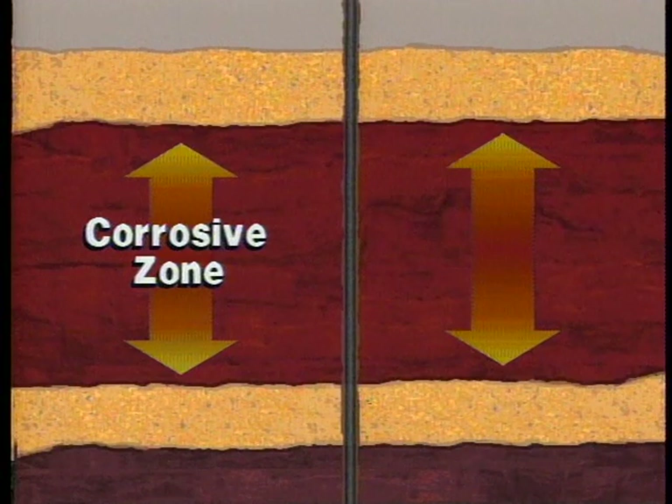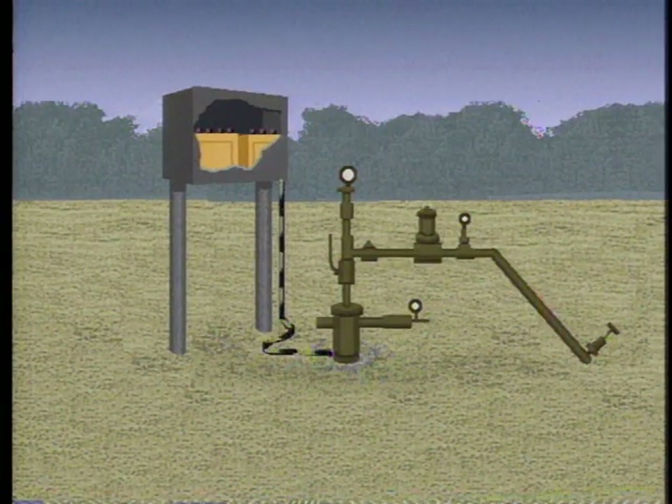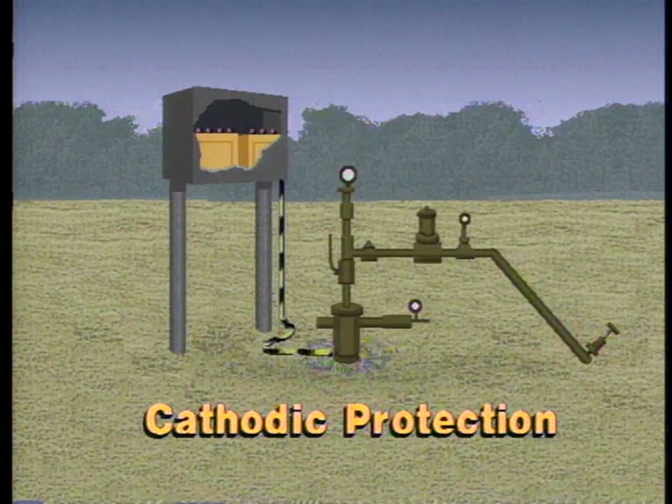The study has also shown that most long string casing leaks are at depths several thousand feet below the base of USDWs. In some areas of the country, formation waters above the zone of injection are particularly prone to cause external corrosion of the long string casing. Once these corrosive zones are recognized, completion practices are typically changed to cement the long string casing across all the corrosive formations, isolating the casing from the corrosive zone. In areas where corrosion is known to be a problem, state regulators require cement coverage of specific corrosive zones. Corrosion can also be controlled by equipping the well with electrically charged, or cathodic, protection against corrosion.